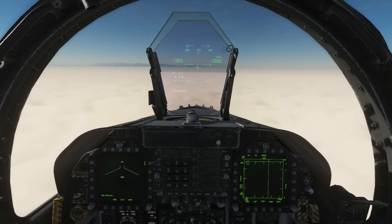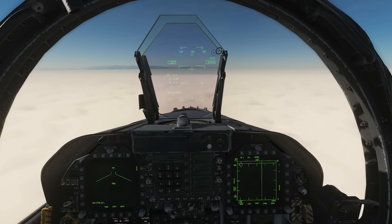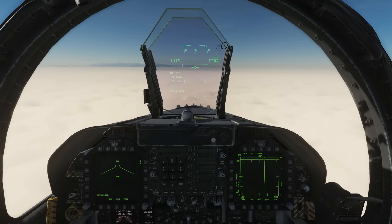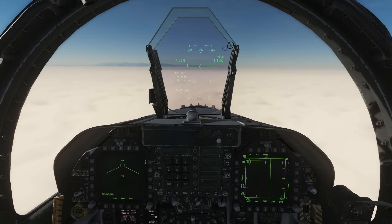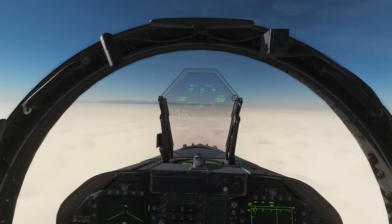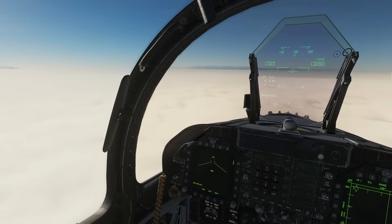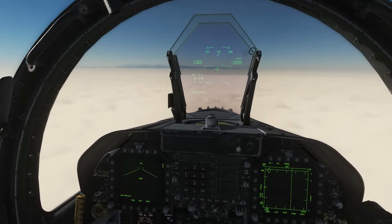Hello and welcome back to the Reapers. We are in our beloved FA-18C Hornet and today we're going to look at land-based ILS. The Hornet does have an ILS system known as ICLS, but as you probably already know it only works for naval applications — it only works on aircraft carriers. It does not work on ground airfields because ground airfields don't have ICLS transmitters.